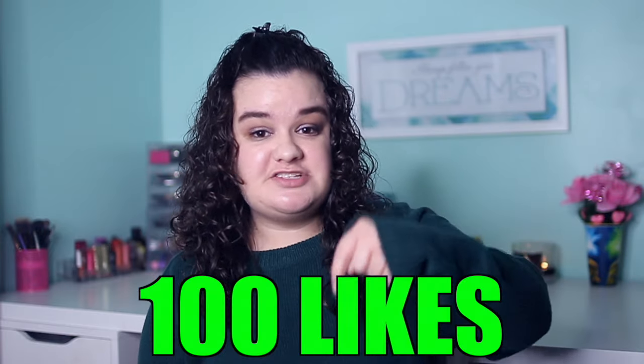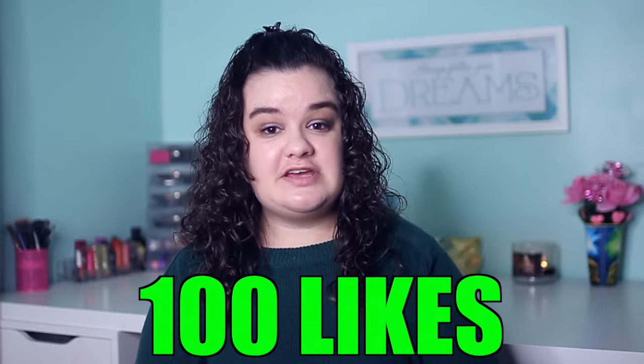That was my drugstore makeup haul — I really hope you guys enjoyed this video! If you did, definitely smash that like button and let's try to get to 100 likes. Let me know in the comments if you want me to do more makeup videos, because that's what I started out doing and I still really love it. I love you guys so much and I'll see you in my next video — bye!